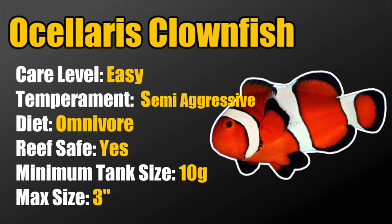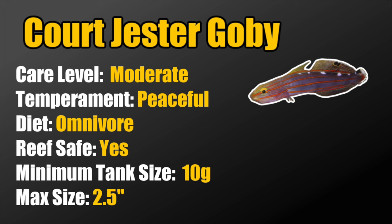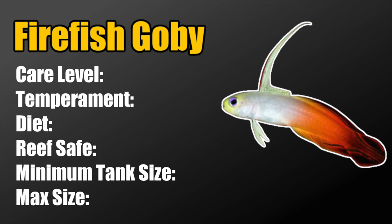Coming in at number 8, we've got the court jester goby. These guys are sand sifters, so make sure you select appropriately fine sand for your 15 gallon tank. They are moderate care level, peaceful, omnivores, reef safe, require a minimum tank size of 10 gallons, and grow to two and a half inches. There are aquacultured and wild caught court jesters available — if you have the opportunity, go for the aquacultured, as they do much better in a captive reef tank setting.